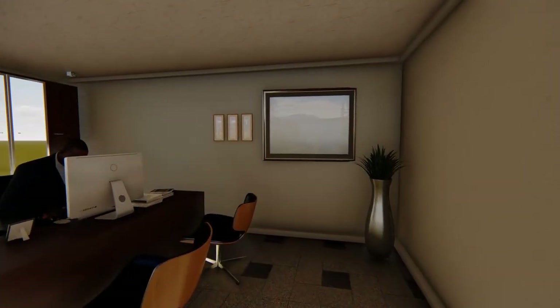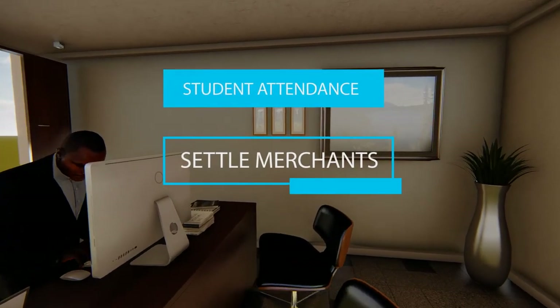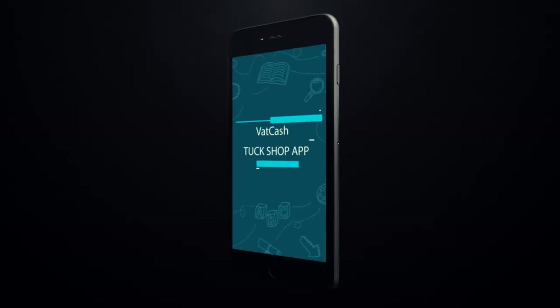School management can always track all activities ranging from students' attendance, settle merchants, and even generate reports using the VATCash TalkShop app.